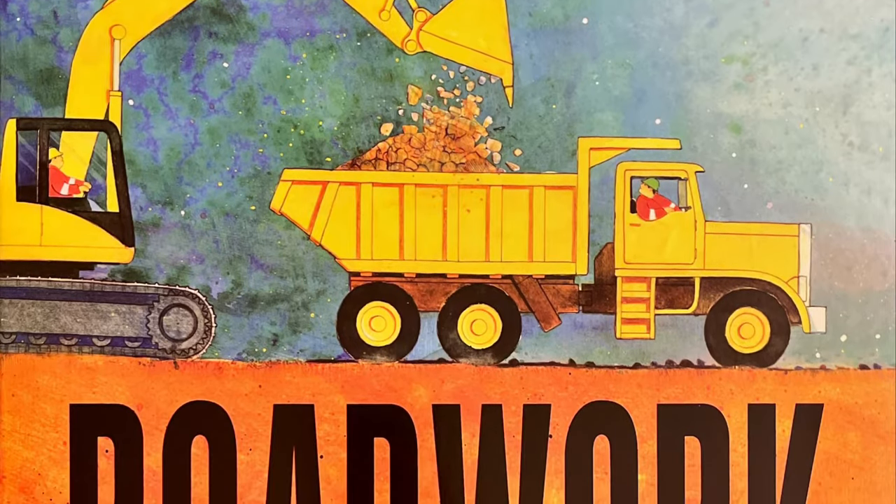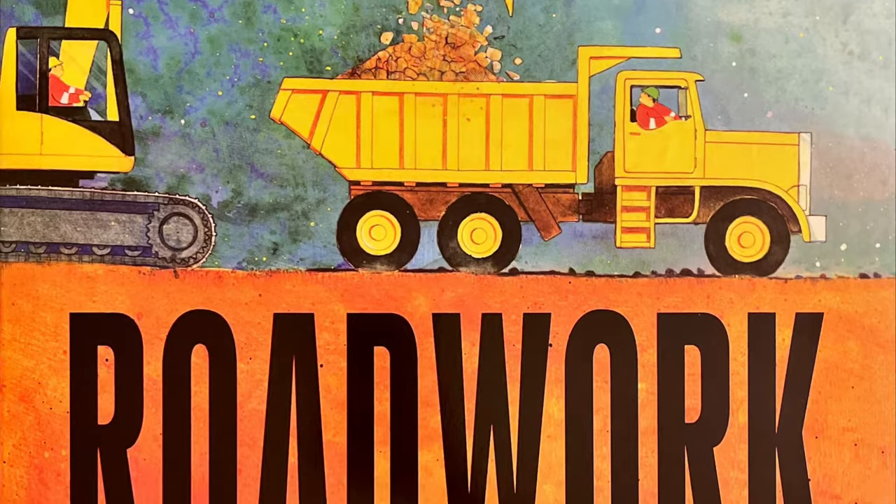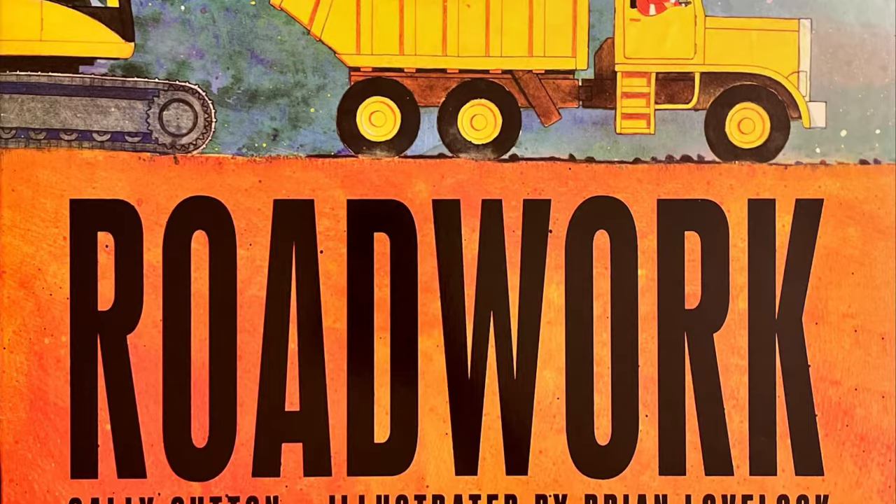Hi, this is Ms. Torres, and today I'm going to read you a fiction story called Road Work. This is by Sally Sutton and illustrated by Brian Lovelock.